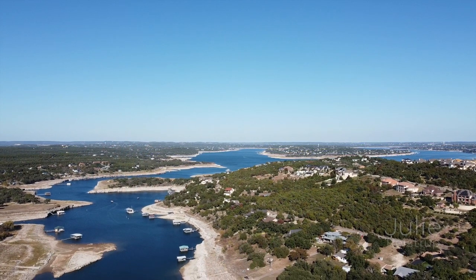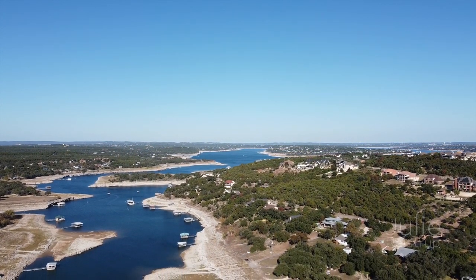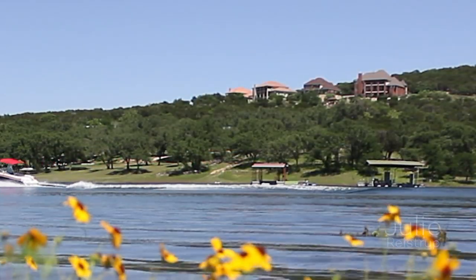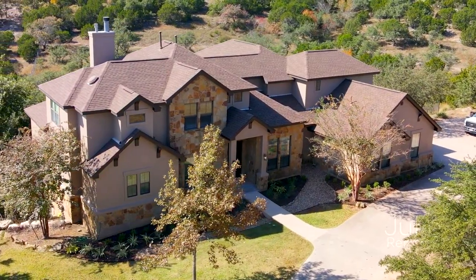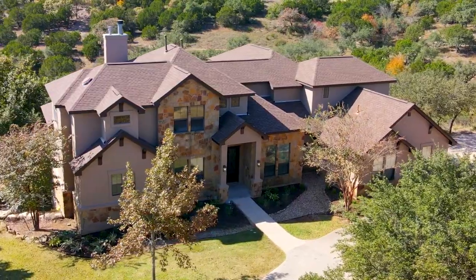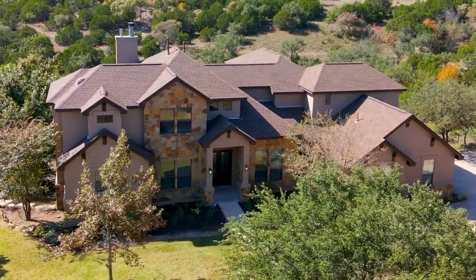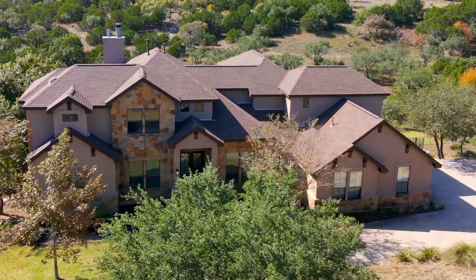Take advantage of the area's many amenities. Residents enjoy exclusive access to community parks and a boat ramp that leads to Lake Travis. 20501 Augur Lane is located in the award-winning Lake Travis Independent School District and is just minutes from the Hill Country Galleria in Bee Cave, with easy access to downtown Austin.